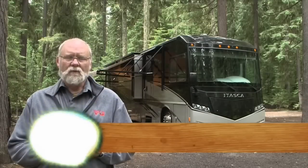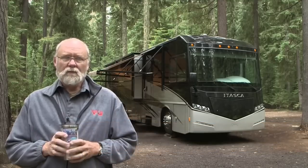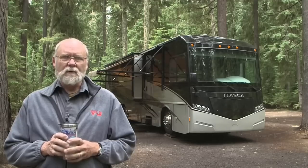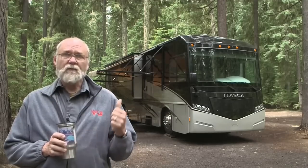Class A diesel pusher motorhomes are becoming more refined all the time. They're equipped with the luxuries and amenities most desired by this type of customer. The new Itasca Soleil Motorhome from Winnebago Industries is a great example of this new crop of coach. Let's take a closer look.